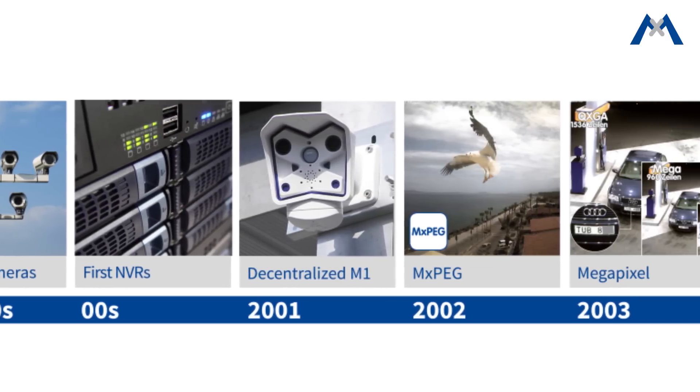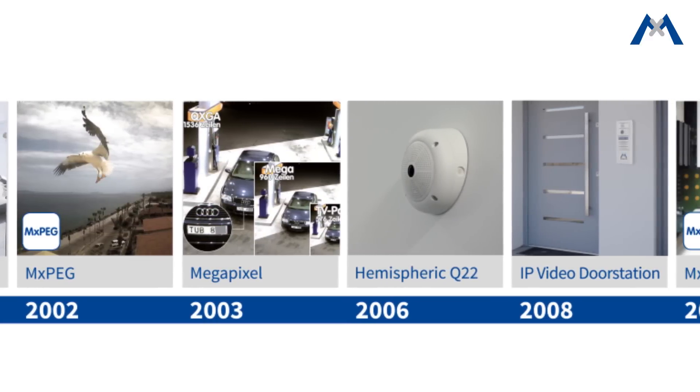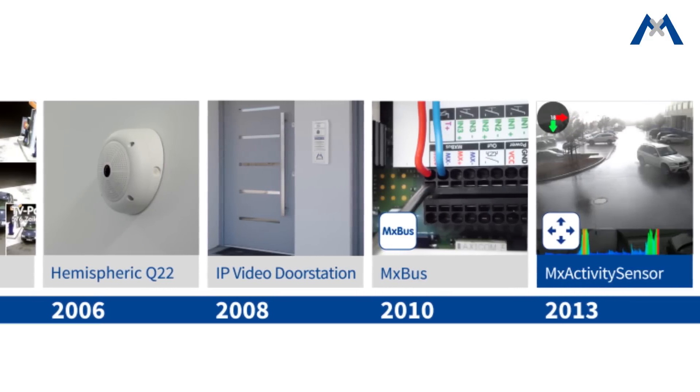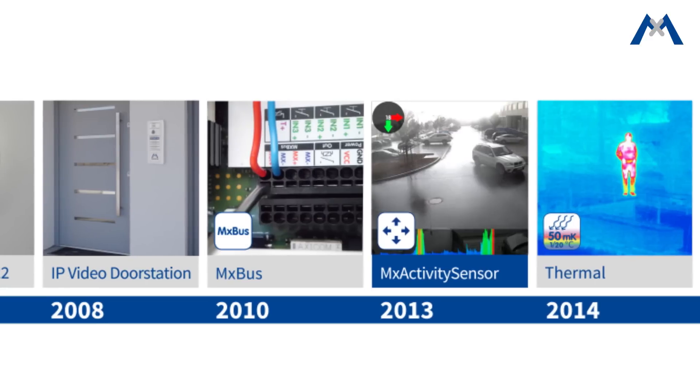Being the pioneer and the innovation leader in the video security industry, Mobotix presents one of their most important innovations. Already in 2013, we introduced an advanced motion detection technology which is still available in all our camera models, including thermal cameras.